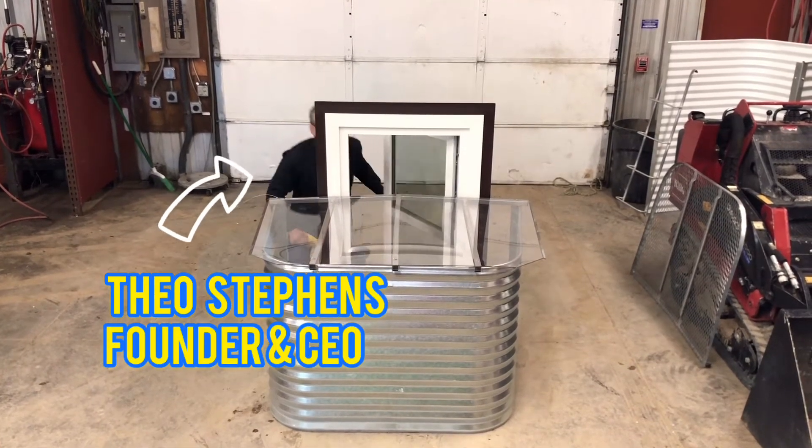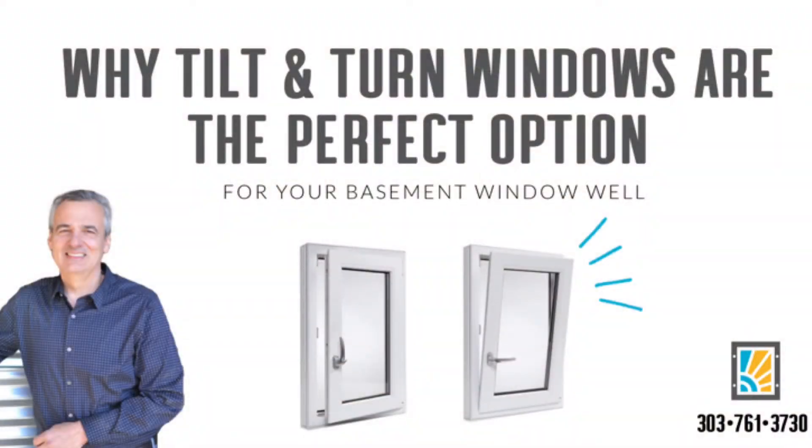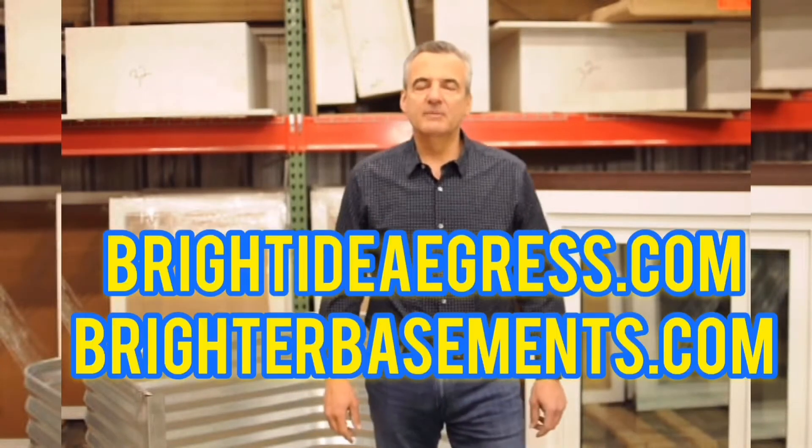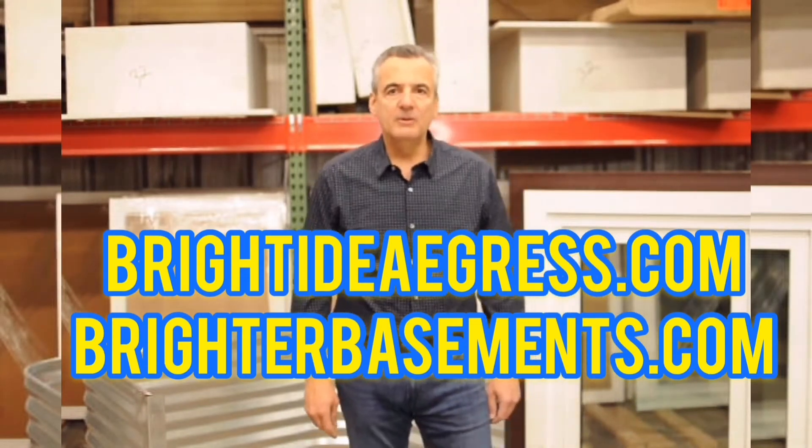Hi, it's me again. I want to talk to you about why we think tilt and turn windows are so awesome. My name is Theo Stevens. I'm the founder of Bright Idea Egress and Brighter Basements Egress. You can find us on the website at brightideaegress.com or brighterbasements.com. We build the best egress window systems that you can buy.